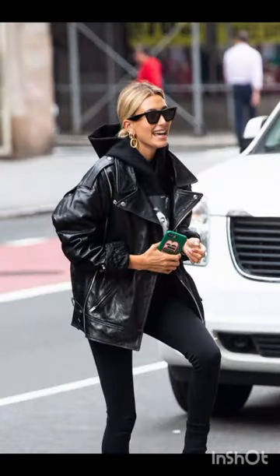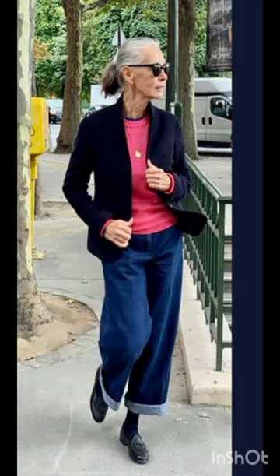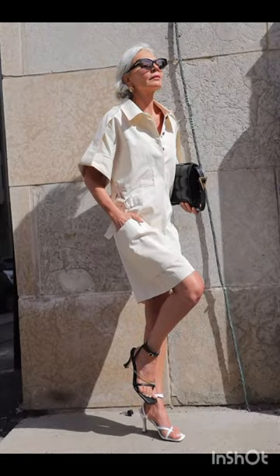Tailoring and elegance: incorporating Milanese elegance through well-tailored pieces. A dress with a structured silhouette, clean lines, and attention to detail reflects Milanese fashion sensibility.